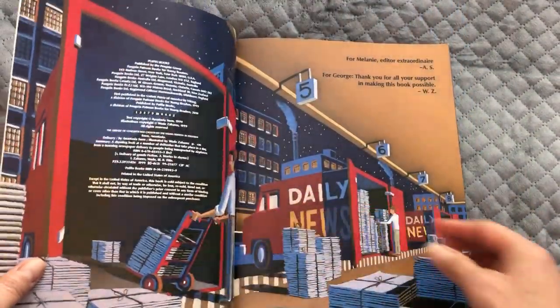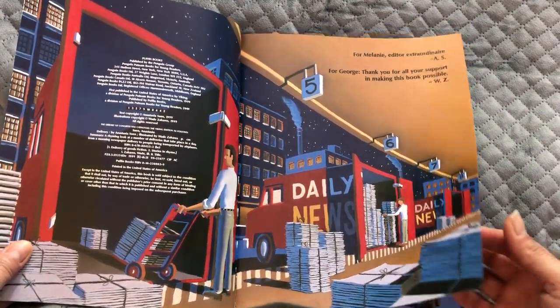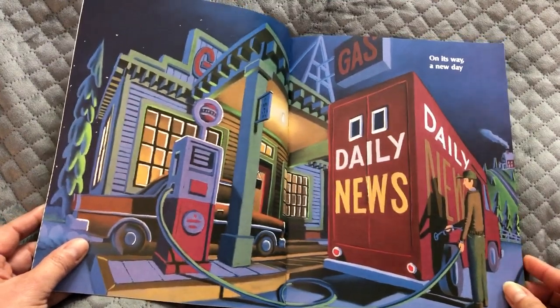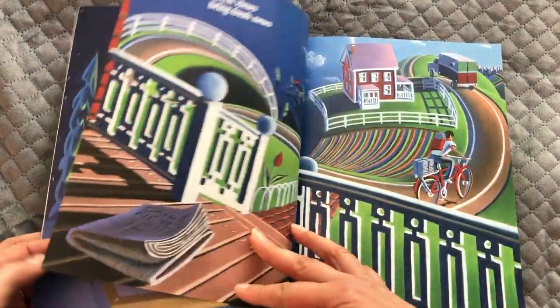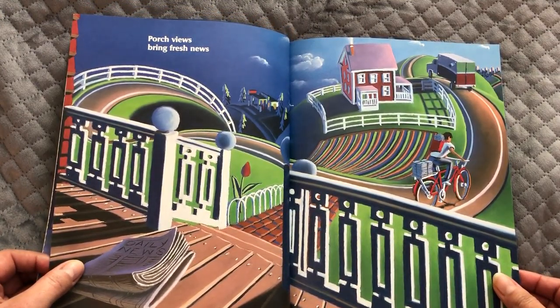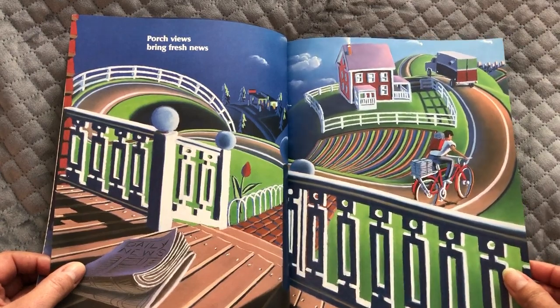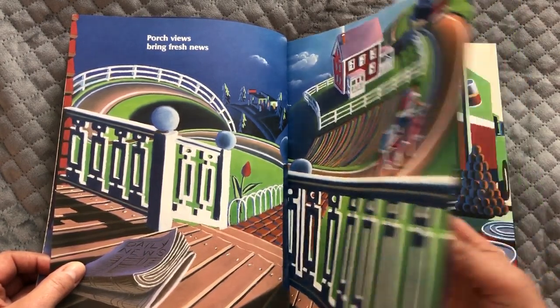Delivery. Look at all those newspapers getting ready — it's still dark outside. On its way, a new day. Filling up the truck with gas. Porch views bring fresh news. Now the delivery of the mail or newspaper might be on a bike, or it might be in a car or a van.